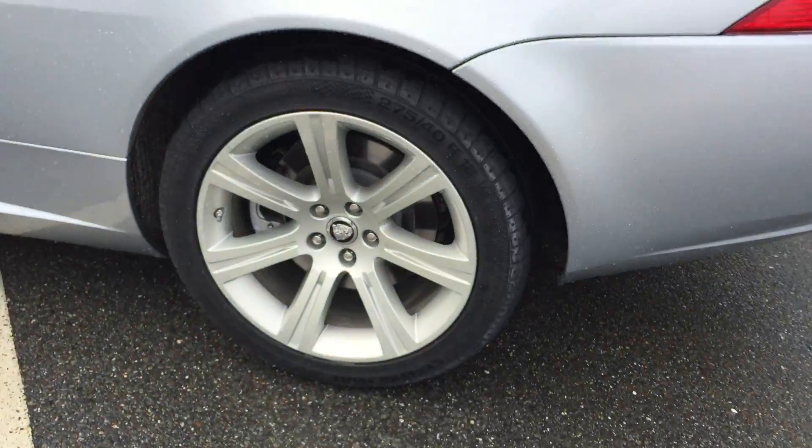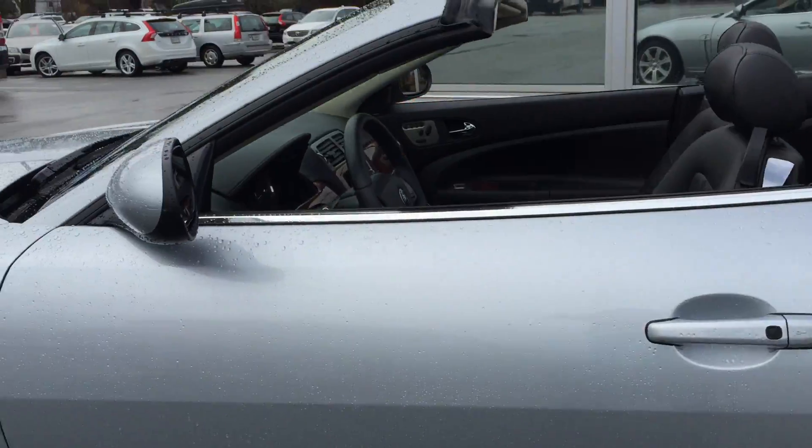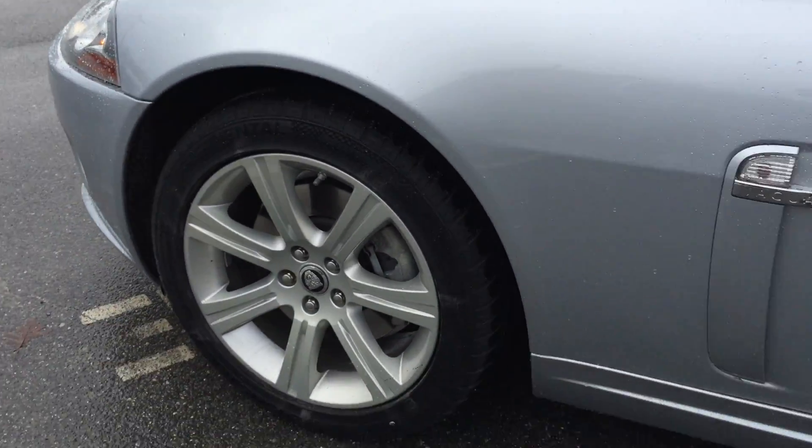The trunk right here pops right open. You still have cargo space right there, so you don't give that up just because you have the top down. 18-inch wheels here in beautiful condition — check those out.